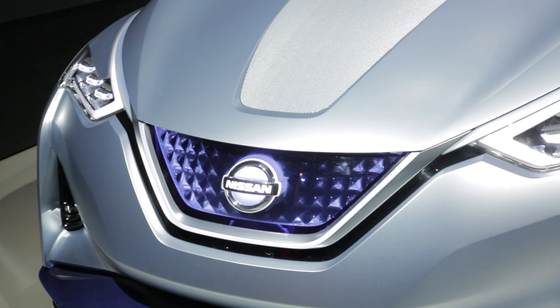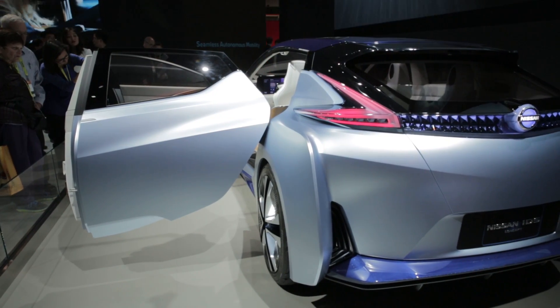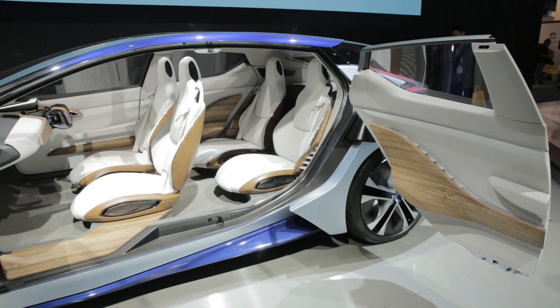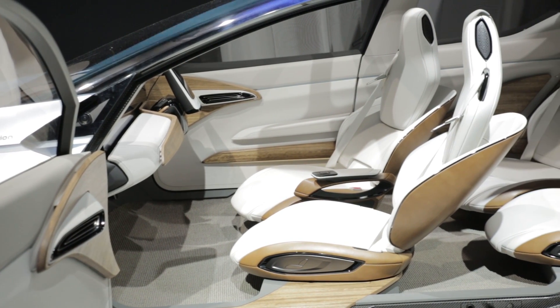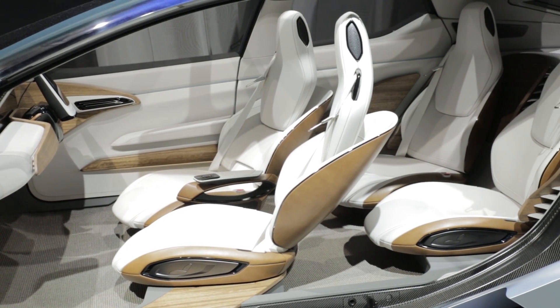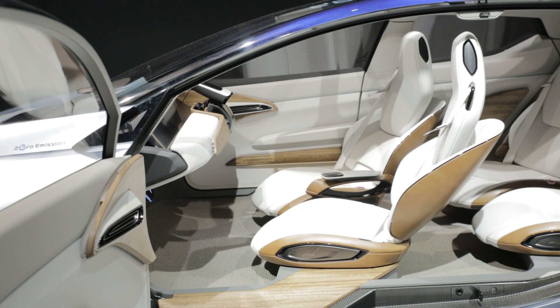Nissan had its own self-driving car but it was more realistic about the limitations. The IDS has sensors galore that allow it to navigate roads and slow down for traffic and pedestrians. If it encounters a situation it can't understand, it falls back on seamless autonomous mobility. The system is like troubleshooting for autonomous cars — the IDS will pull over and contact a help centre which will guide it through the problem. The solution will then be shared with other IDSs to avoid the problem in future.